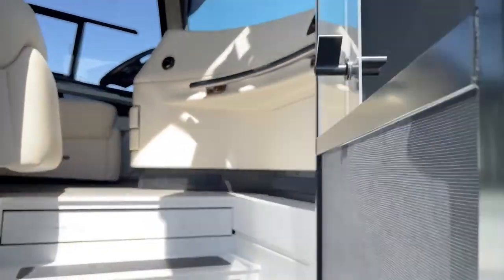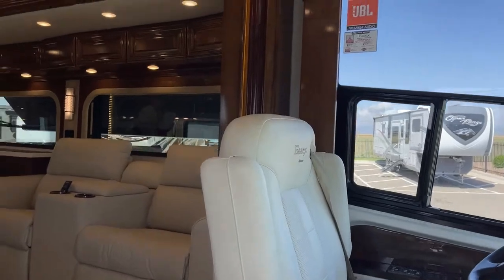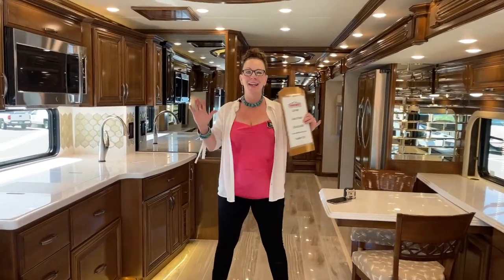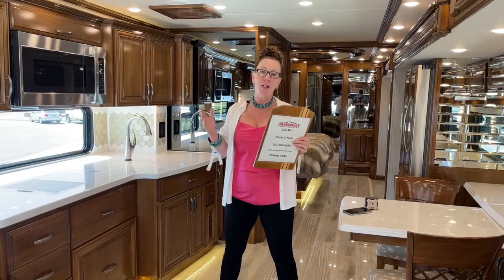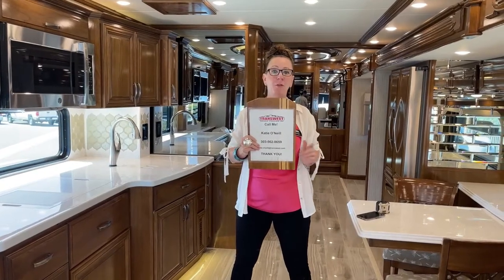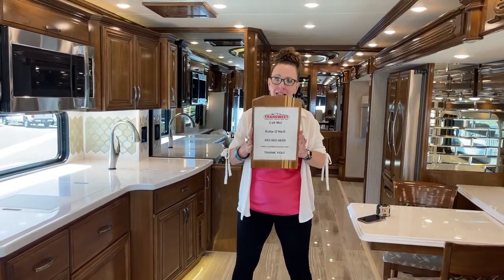Good morning and welcome to TransWest Truck Trailer RV. My name is Katie O'Neill and I am so excited to show you today's video. Today we're going to be looking at a 2022 Newmar Essex — it is available. This is our most popular floor plan, the 4551, and this is a fantastic coach.